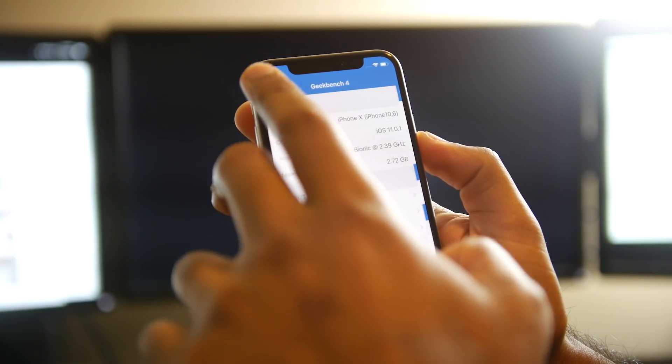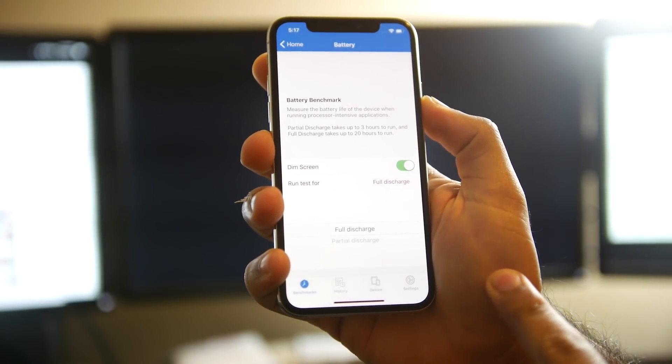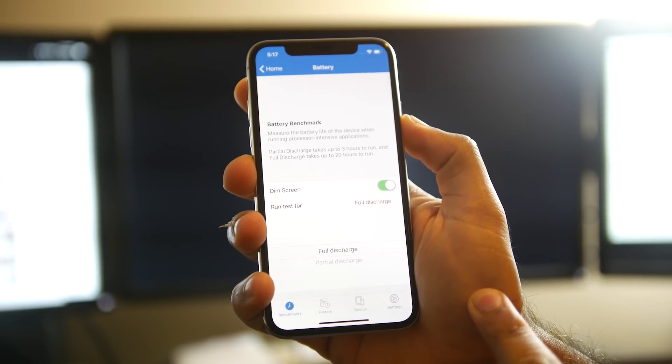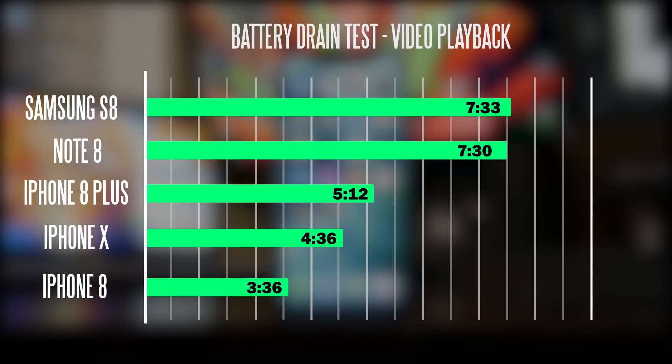We also used Geekbench's built-in battery life drain test, which takes your fully charged phone to 0% and measures the time to run the benchmark. We did turn on the screen dim setting. The S8 actually won this time around at about 7 hours 33 minutes. The Note 8 got 7 hours 30 minutes. The iPhone 8 Plus got 5 hours 12 minutes. The iPhone X got 4 hours 36 minutes. And the standard iPhone 8 came in at 3 hours 36 minutes.